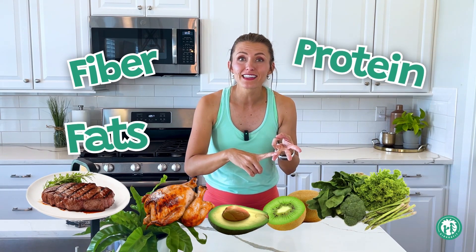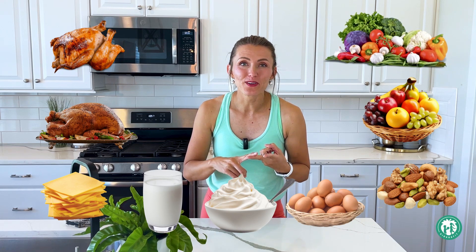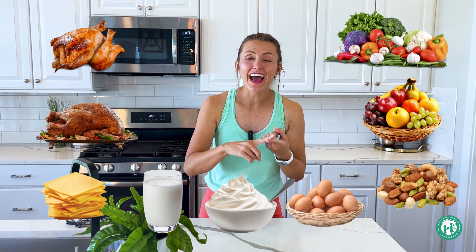If we eat simple carbohydrates all by themselves, we can predict that roller coaster. But if we eat them alongside other nutritious foods that contain fiber, protein, and even fats, that can give us more stable energy. Foods you can eat with your simple carbohydrates include chicken, turkey, cheese, dairy like milk or yogurt, eggs, nuts and seeds, fruits and vegetables — things that contain good fats, protein, and fiber.